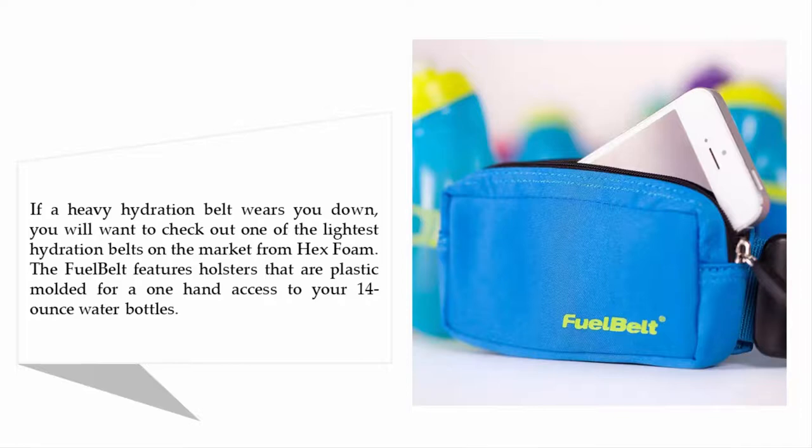If the heavy hydration belt wears you down, you will want to check out one of the lightest hydration belts on the market. Made from hex film, the Fuel Belt features holsters that are plastic molded for one-hand access to your 14-ounce water bottles.